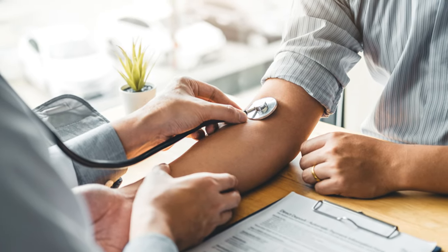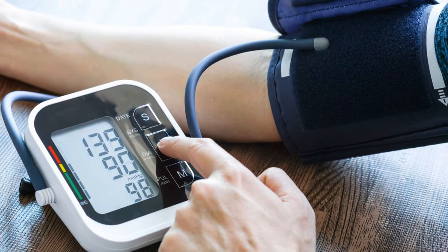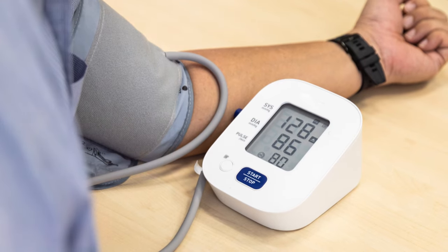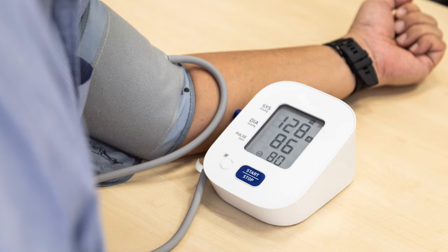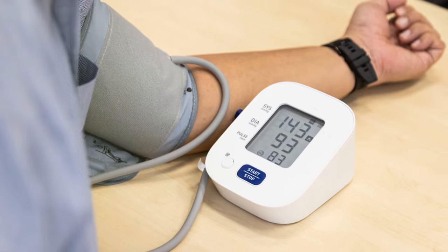Stage 1 hypertension is when your systolic pressure is between 130 and 139, or your diastolic pressure is between 80 and 89. And stage 2 — that's when things get more severe — we're talking 140/90 or higher.